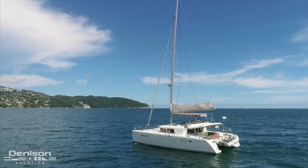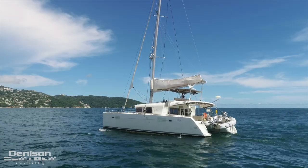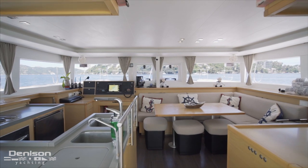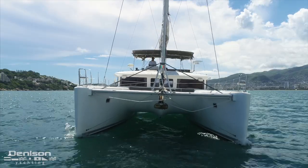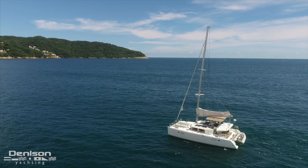One of the most popular catamarans that Lagoon has ever built, this 450 has four guest cabins that complement an open interior that owners all over the globe have come to appreciate. Over the next few minutes, we'll be showing you the layout and the highlights that make this Lagoon 450 fun and easy to sail and enjoy.